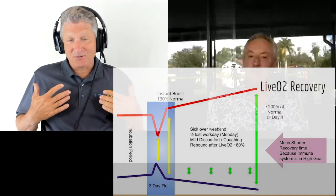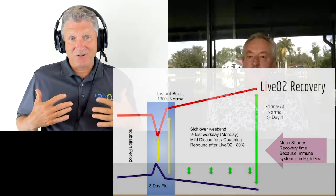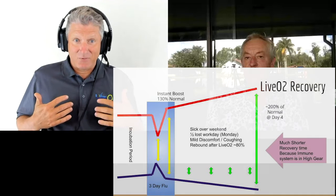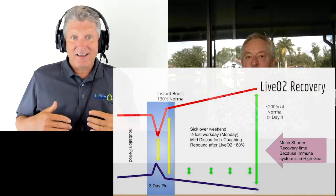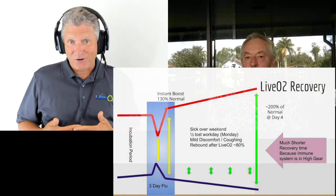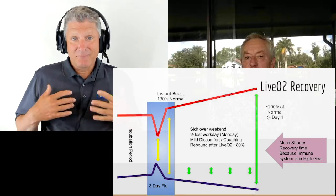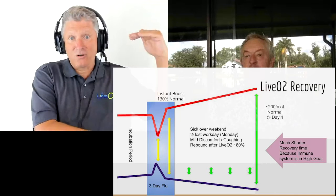If you train on LIV-O2 — which is the last thing in the world you want to do when your body tells you you're sick — I do not want to get on that thing and work out. But if you get on it, by the time your foot hits the floor, you feel ridiculously better. You still got the infection, but for the most part your energy's back to more than normal.